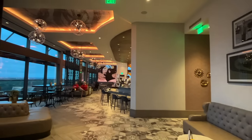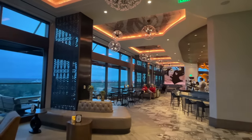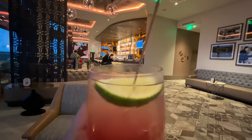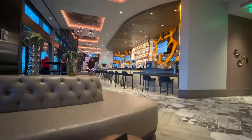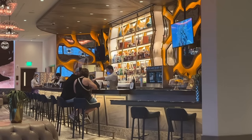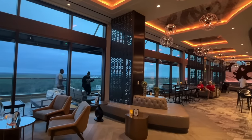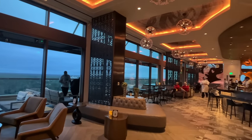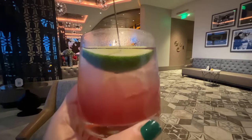The tequila daisy at Dahlia Lounge in Grand Destino Tower is like an upscale margarita made with a mixture of tequila and orange brandy, grapefruit, lime, hibiscus flavoring, and soda water — definitely on the lighter, more refreshing side. Also, Dahlia Lounge is just beautiful — stunning floor-to-ceiling windows in a two-story lounge. It's absolutely gorgeous. If you have a date night or an evening free, Dahlia Lounge is where you need to go.